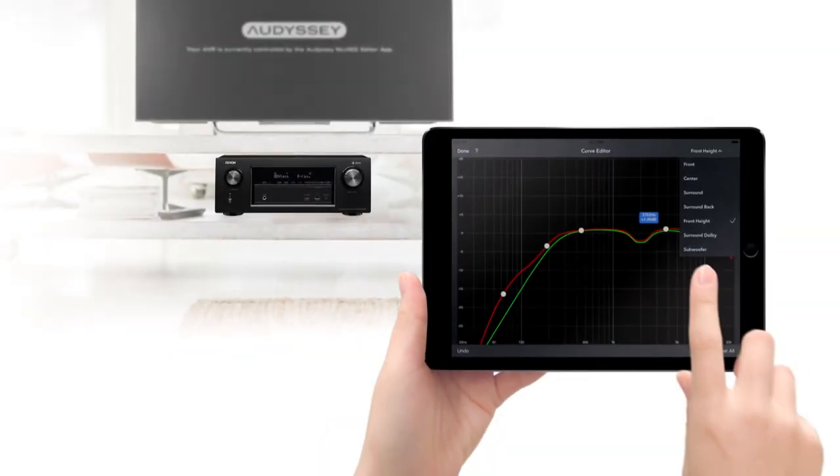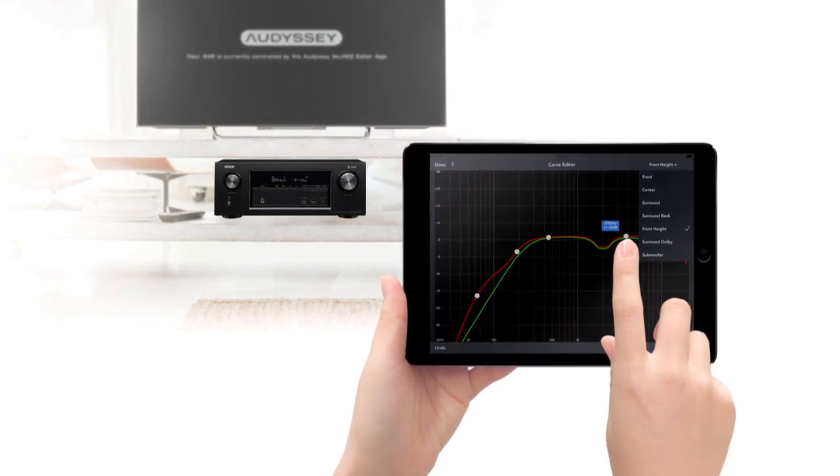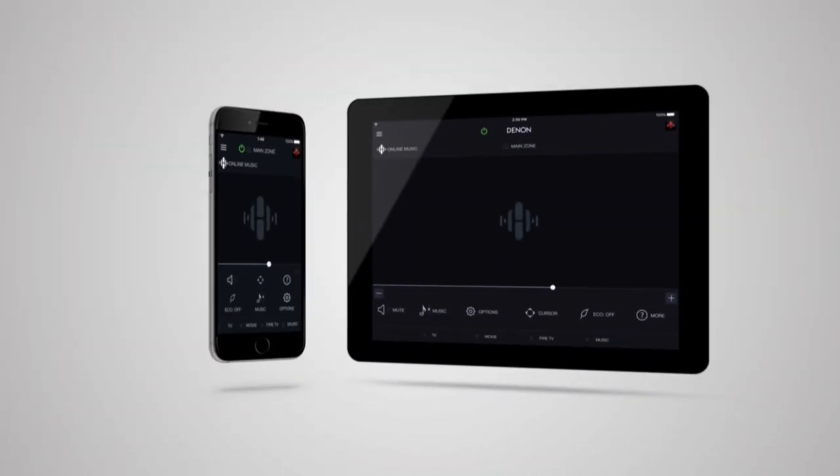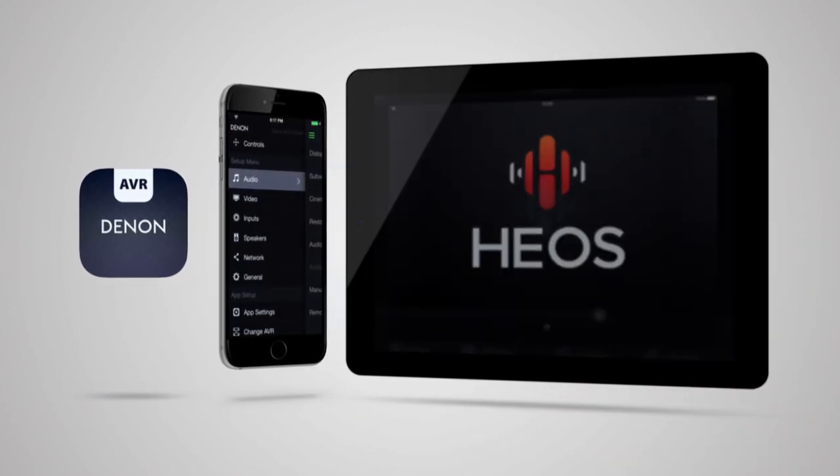And with the optional Audyssey Multi-EQ editor app, advanced users can view and adjust the settings made by the automatic setup. Control your AVR using our Denon AVR Remote app, available for iOS, Android and Kindle Fire.